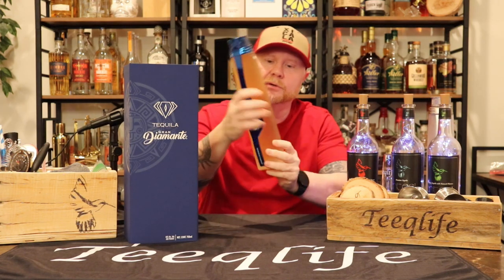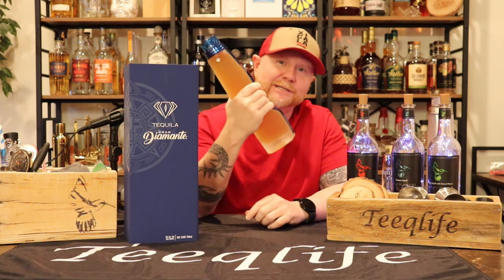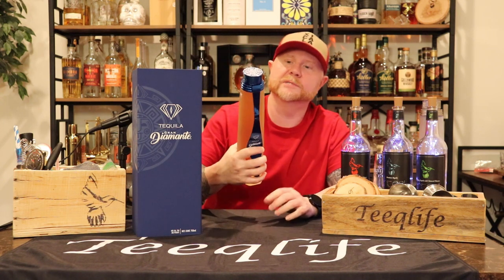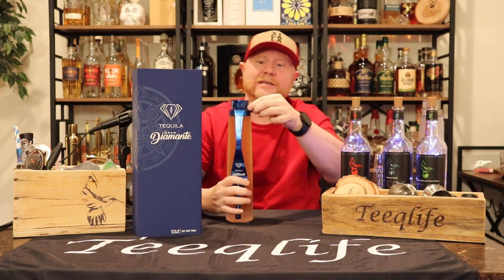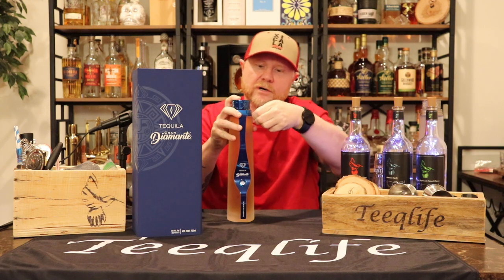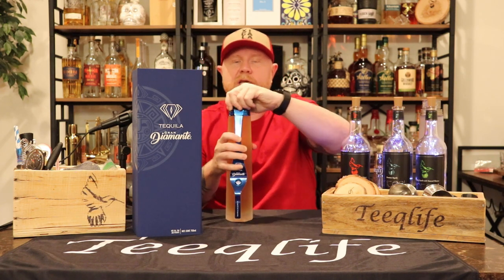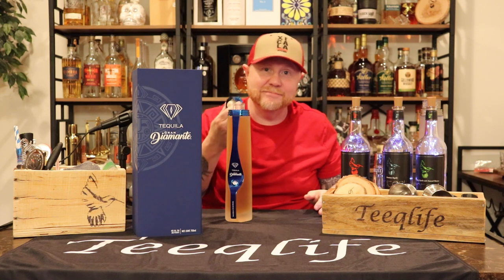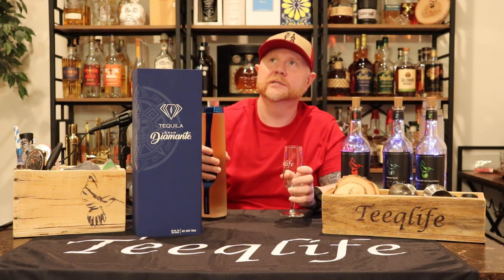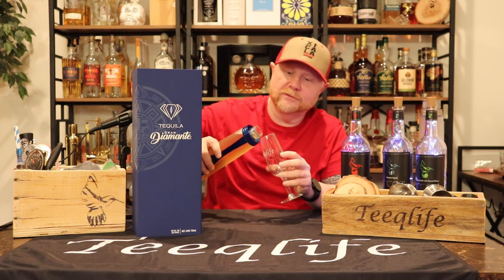Presentation is great, but it comes down to the juice — what's in the bottle. It's a hefty price point. The tape on the cap is agave-themed and I left it on purpose. We're going to do a pour — it's an extra añejo so I want to let it breathe for a good three to five minutes. Look at that metal cap, it's all about the details. When I opened it, it was like opening a vault.